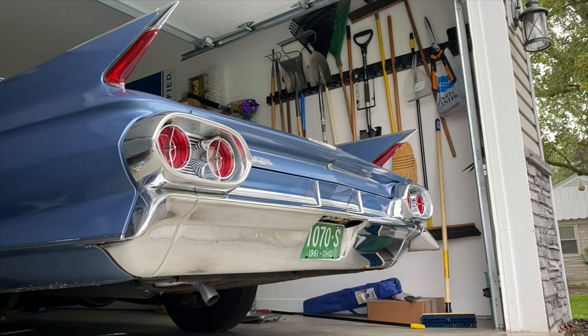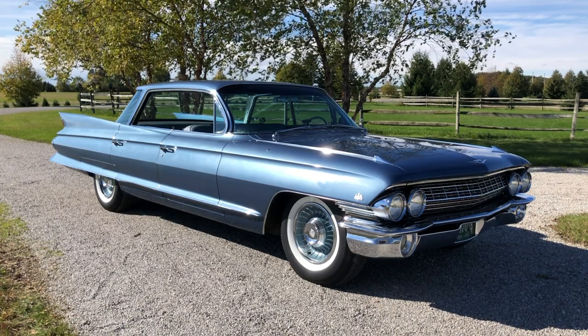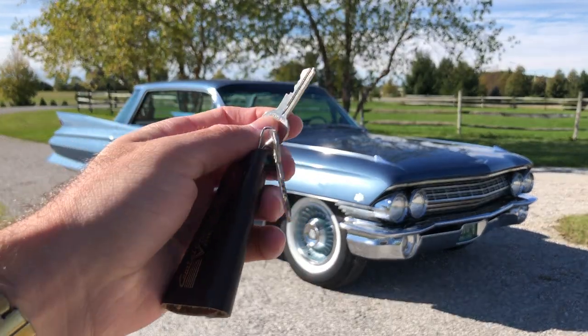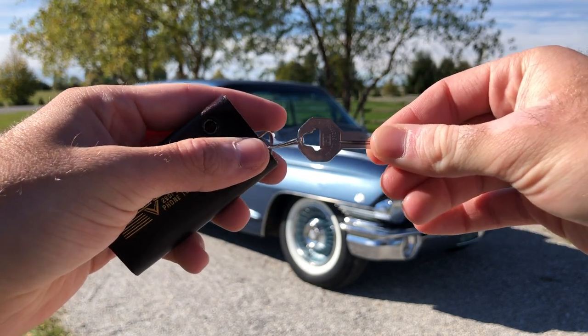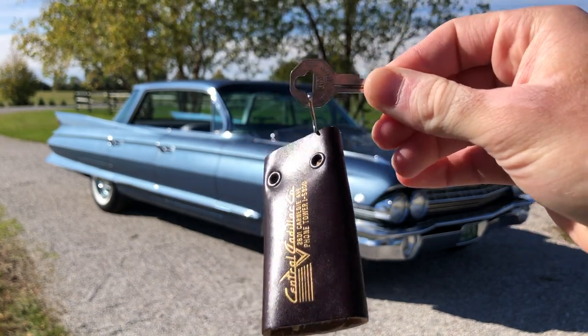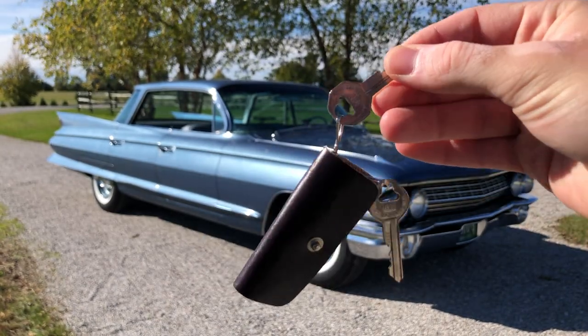In case you were interested in hearing what the '61 Sedan DeVille sounds like, here it is. Now, before we step inside, I'd like to show you the keys. We have a round key used to unlock all the doors as well as the trunk, and we also have what looks like a hexagonal key used to start the car — more of a hexagonal shape rather than the square I would have expected from other Cadillacs of similar time periods.